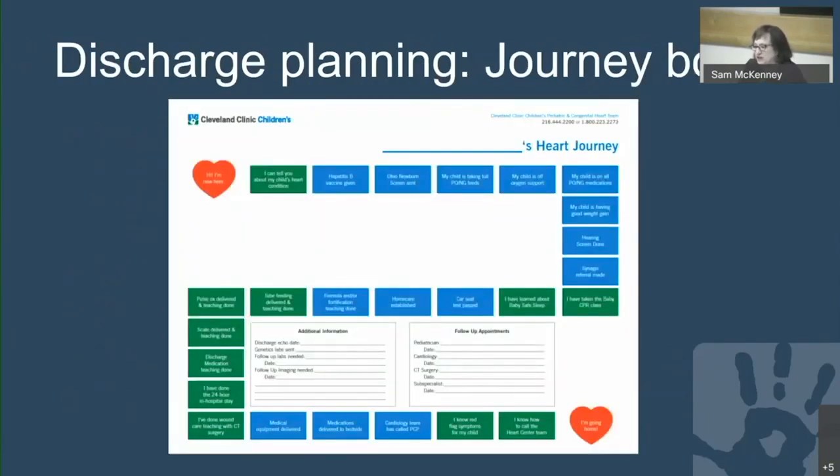We've created a journey board for families when they are transferred to the step-down unit. It highlights for families and nursing staff all the different steps the baby needs to go through prior to hospital discharge. Many people appreciate a graphic representation, as it helps them understand what it takes for the baby to go home.